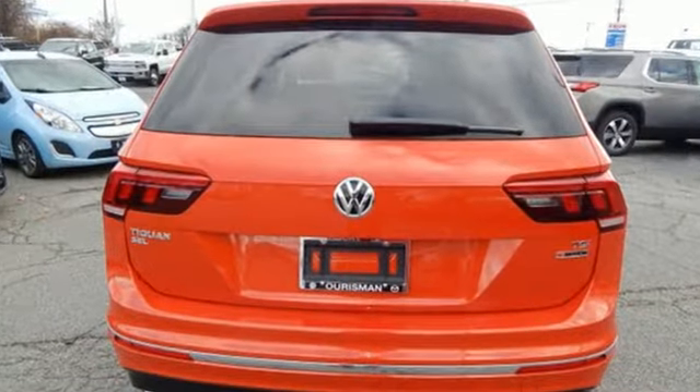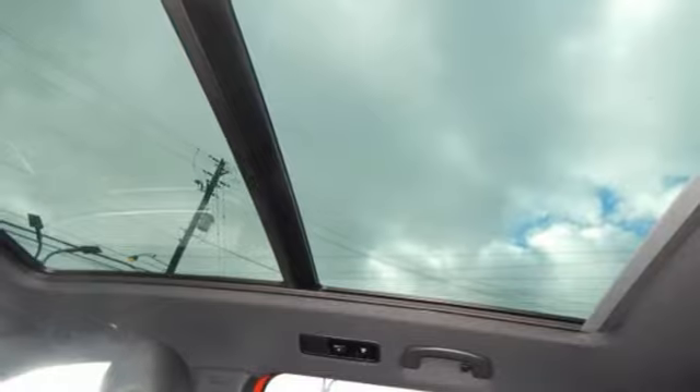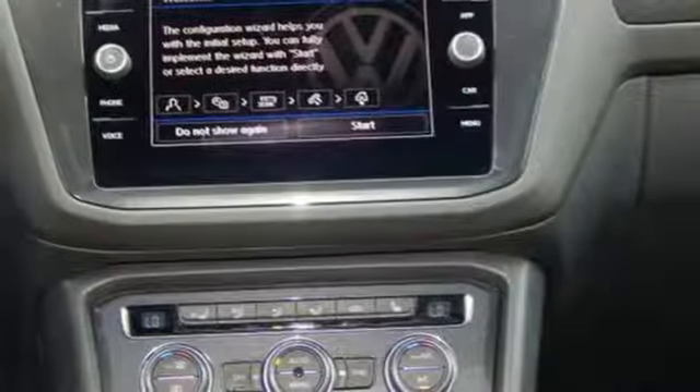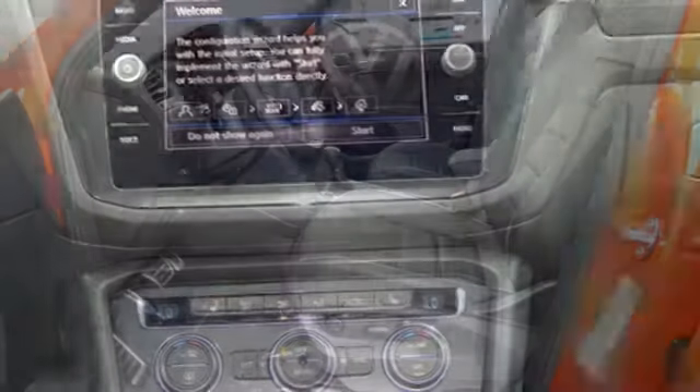Intercooled turbo inline four-cylinder engine, front heated leather bucket seats, integrated navigation system with voice activation, configurable instrument gauges, and heated steering wheel.